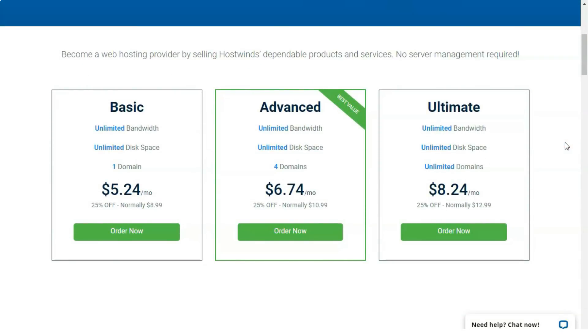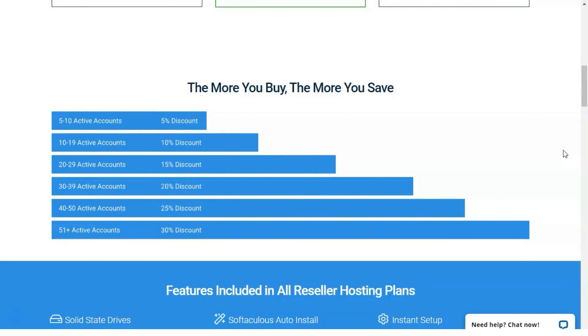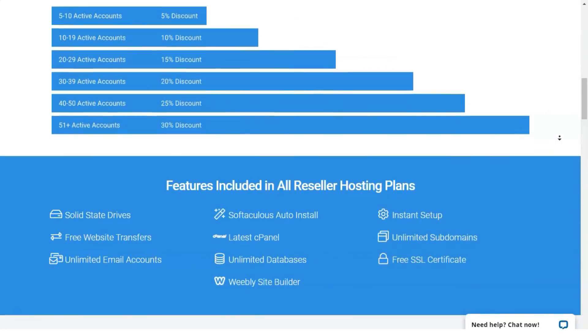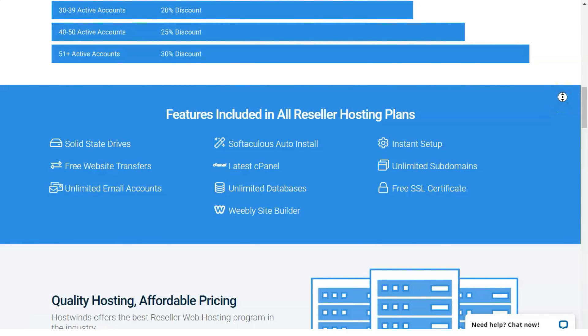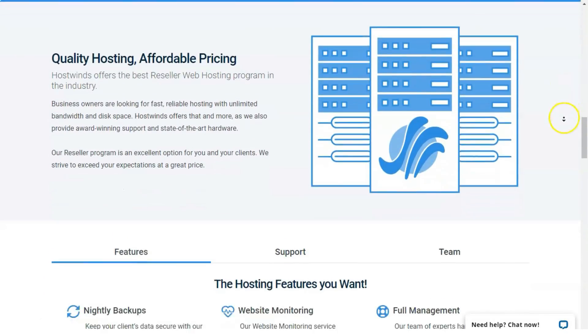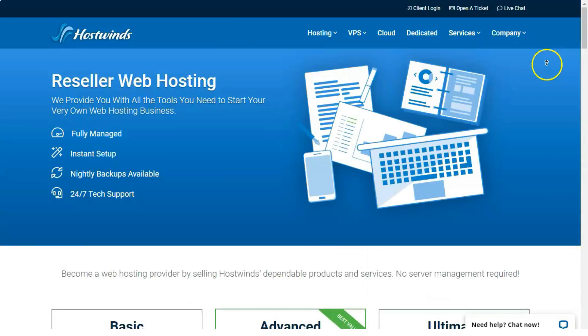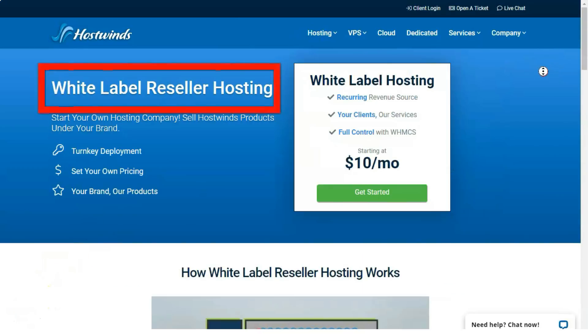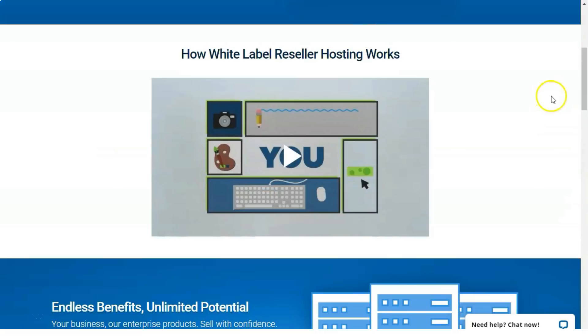HostGator's Hatchling plan, starting at $10.95 per month, offers unlimited disk space, bandwidth, databases, and email addresses, plus support for one domain and third-party applications such as content management systems and e-commerce platforms. The Baby plan, starting at $11.95 per month, adds unlimited domains. The top-tier Business plan, starting at $16.95 per month, also includes a free dedicated IP and an SSL certificate upgrade. HostGator also lets you select Linux or Windows-based server options, and for its flexibility, HostGator is the category's top dog.